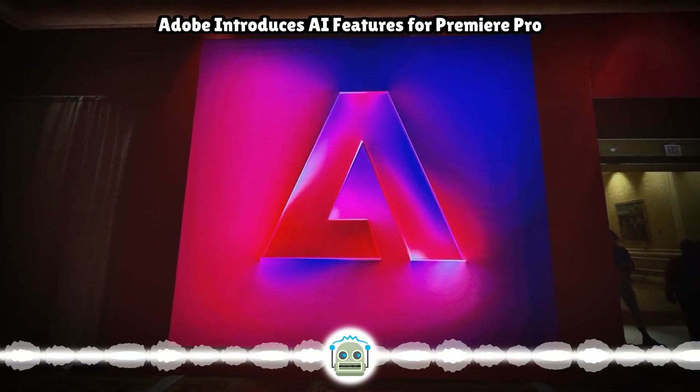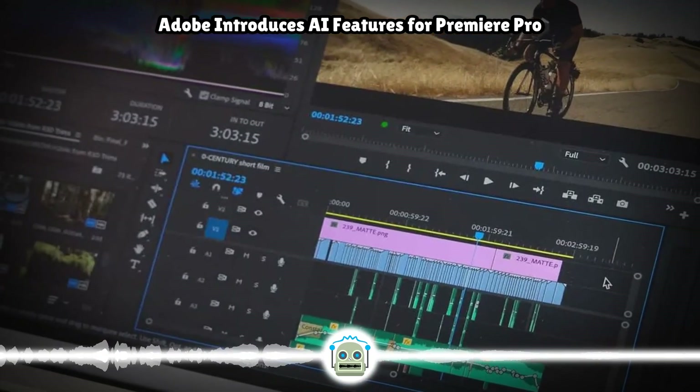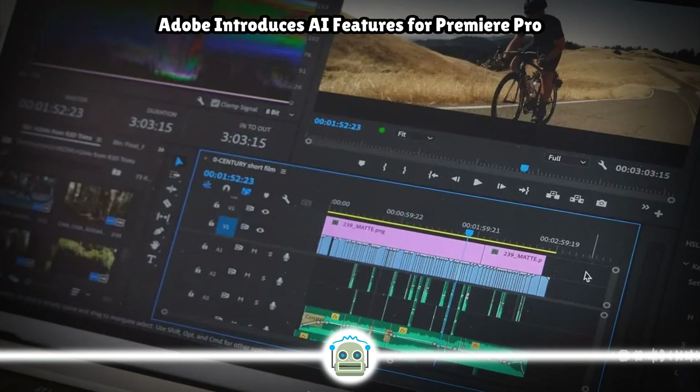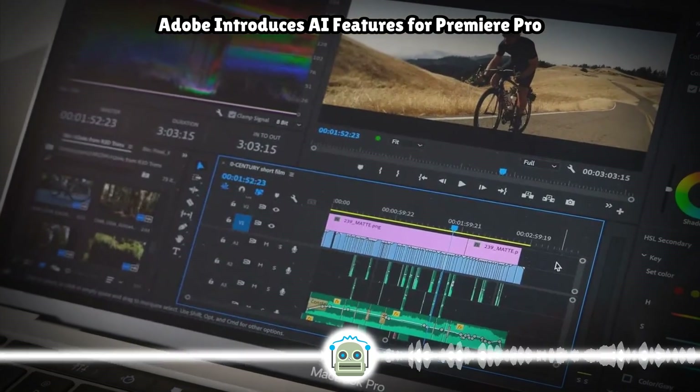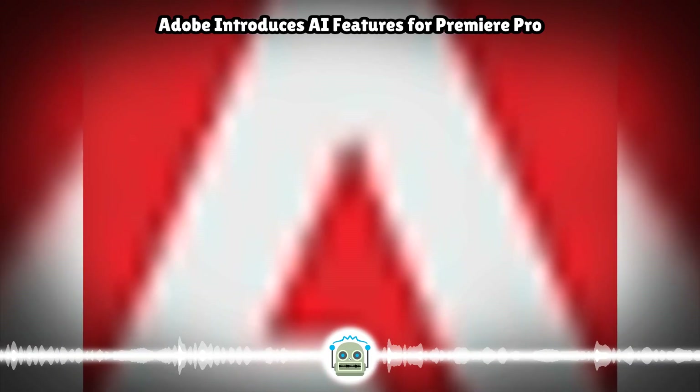The text-to-video feature allows users to generate entirely new footage directly within Premiere Pro by typing text into a prompt or uploading reference images. These clips can be used to ideate and create storyboards, or to create B-roll for augmenting live-action footage.